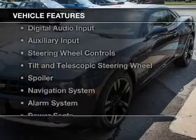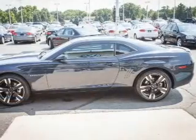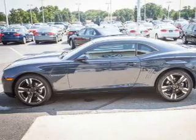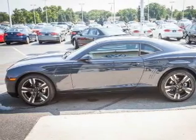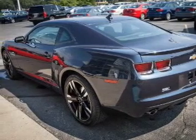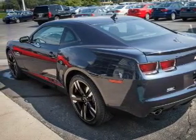The features include Bluetooth connectivity, Sirius XM satellite radio, digital audio input, and auxiliary input, steering wheel controls, tilt and telescopic steering wheel, a spoiler, a navigation system, an alarm system, and power seats.